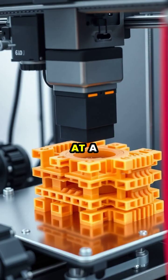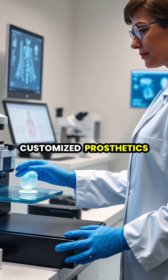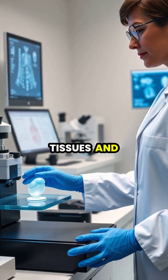In medicine, bioprinting is revolutionizing healthcare by creating customized prosthetics, dental implants, and researchers are even developing techniques to print functional human tissues and organs.